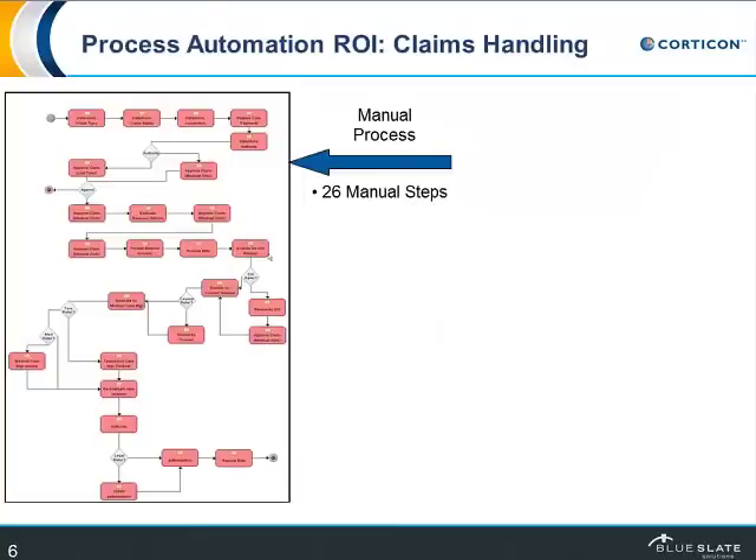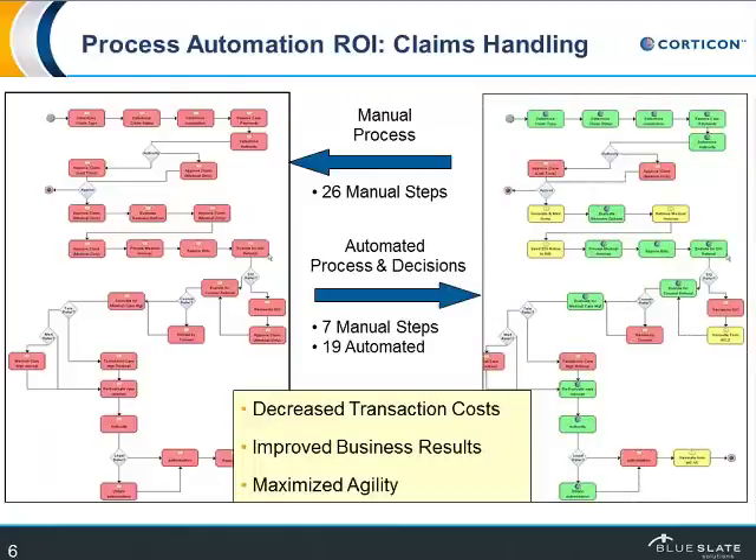Here's an actual real-world example from one of our customers, an insurance company in claims handling. When they started, they had a process for how to do these claims, and it was 26 manual steps — a person involved in each one. By implementing a BPM system and business rules, they were able to dramatically reduce that. Those 26 steps have now become 19 automated ones and only seven manual steps. You don't want to automate everything — when it's time to cut a check, you'd ideally want a person involved. But there are so many other places where you just don't need manual intervention, and you can automate the rules underlying them so that you're making the best-practices decision every time.